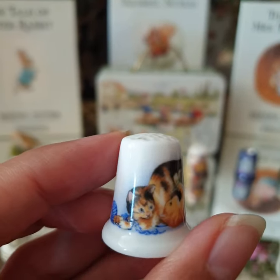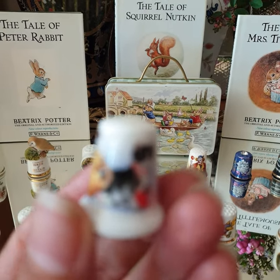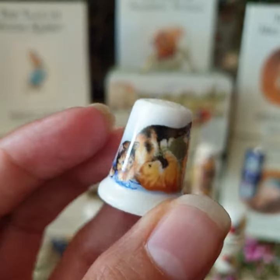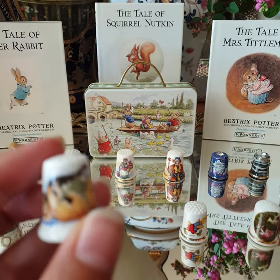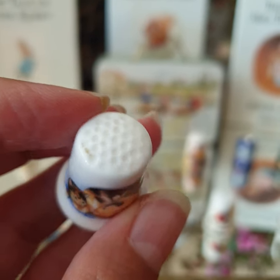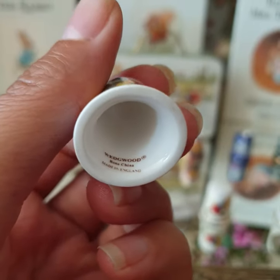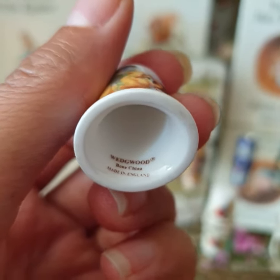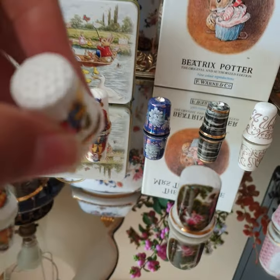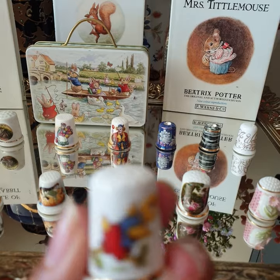That is Couped Cats — bone china, made in England. And this is Little Ducky, catching the fly.